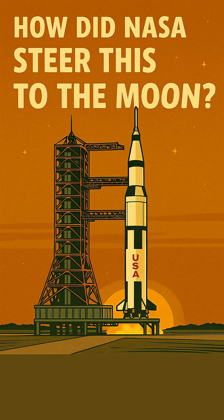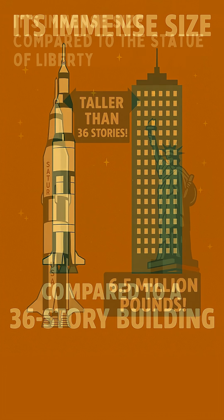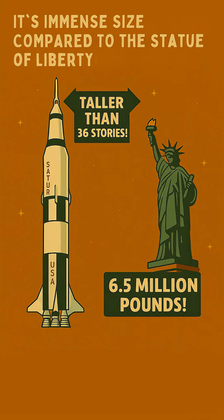Lighting up the Saturn V was one thing, but how did NASA steer that colossal, fiery beast — taller than a 36-story building and weighing 6.5 million pounds — precisely towards the moon? It's not like it had a steering wheel.